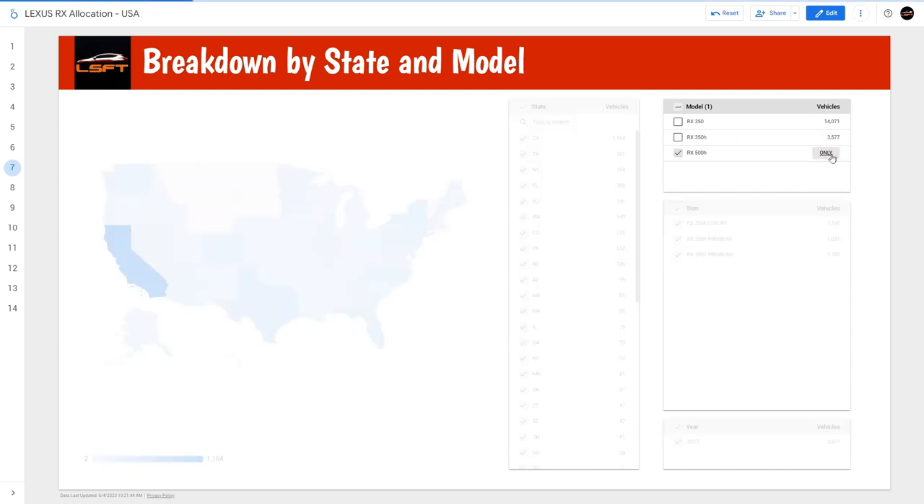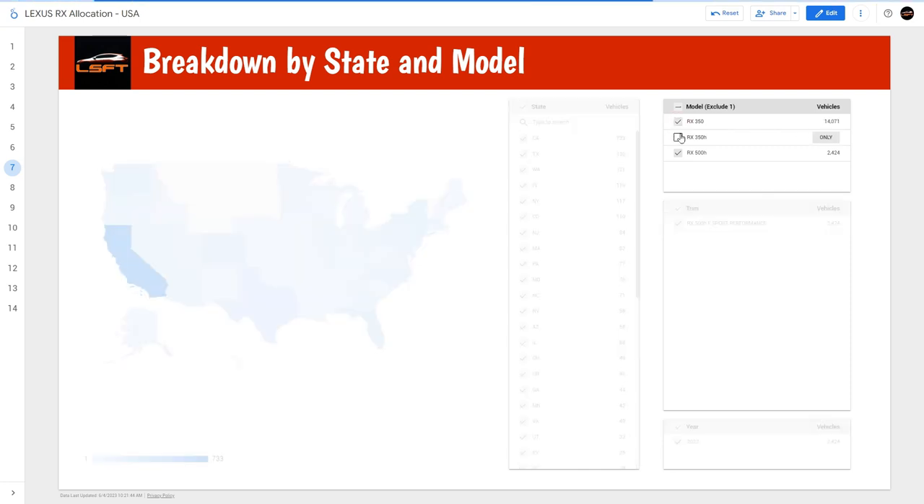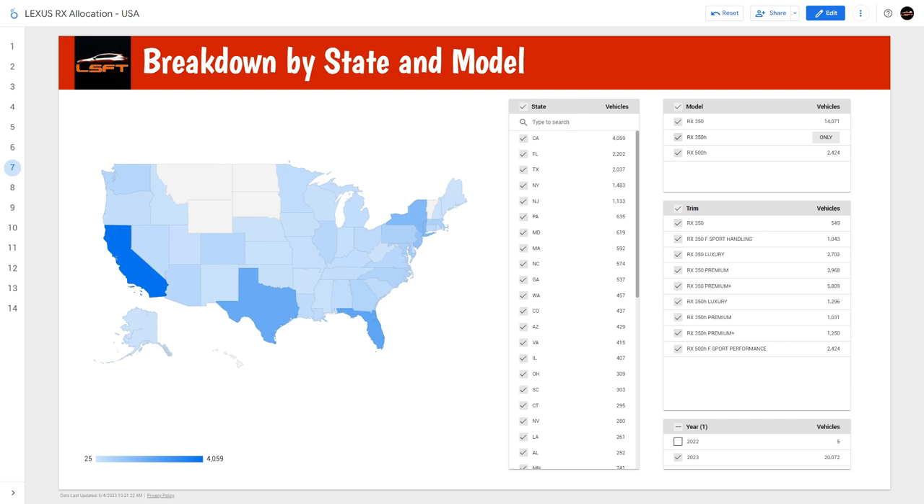Now looking at the RX 500H by state: California gets 733, then Texas, then Washington State, then Florida, and then New York — that rounds the top five. If you're interested in playing around with this data, I highly suggest clicking the link in the description. It's quite interesting to see where the car allocations are going — you can see vehicles coming from Cambridge, Ontario going to California.